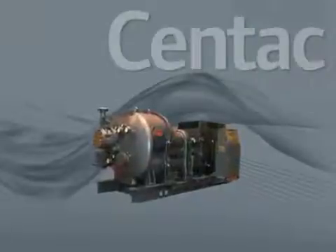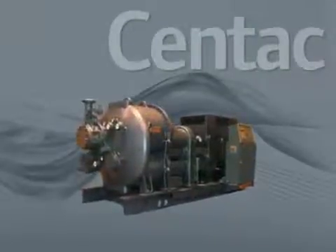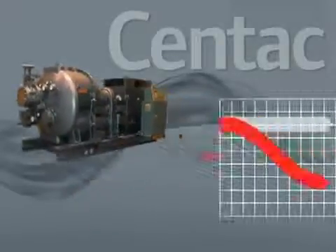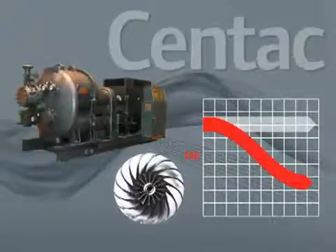CENTAC solved many of the problems inherent to existing rudimentary designs of the day and established a gold standard of reliability, efficiency, and productivity — with lower power consumption at all loads by employing backward-leaning open impeller designs with inline diffusers.